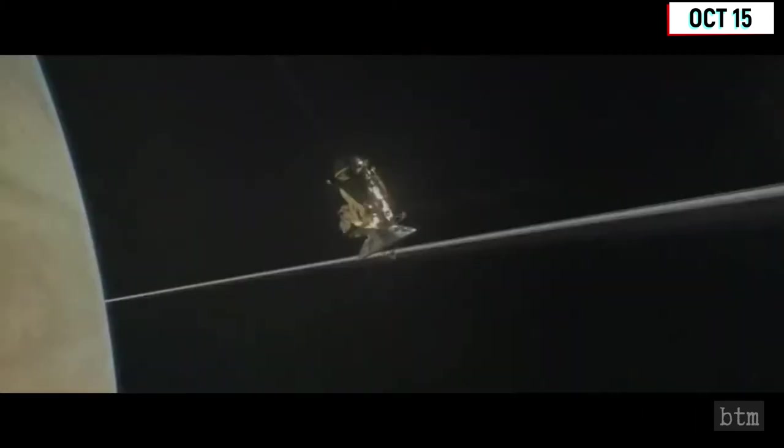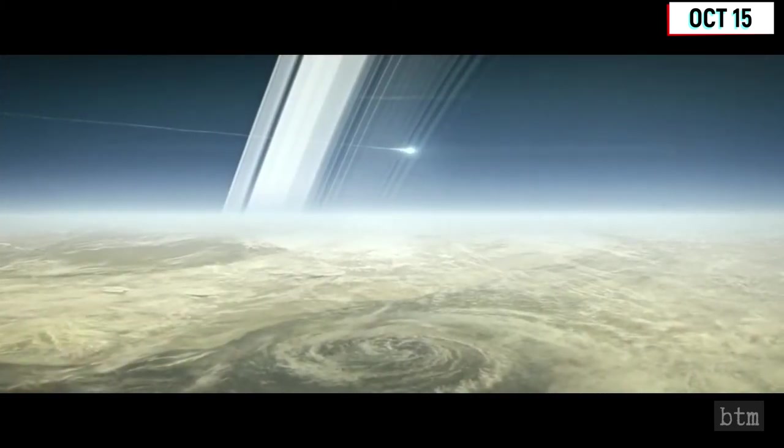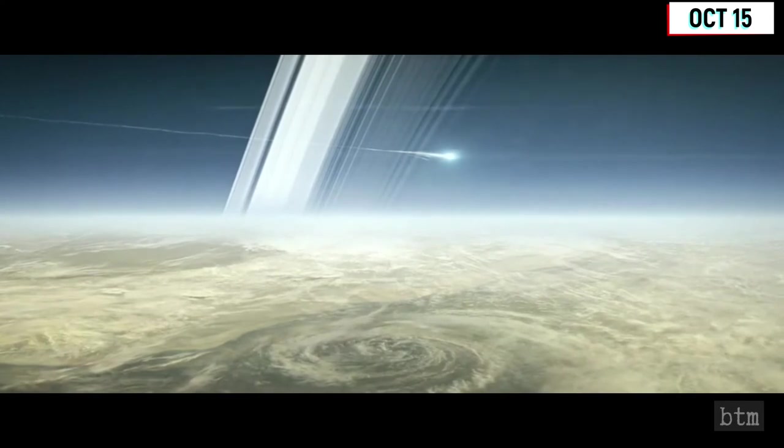After two productive extensions, the Cassini mission was terminated on September 15, 2017, and the probe was directed into Saturn so that it would burn up in Saturn's atmosphere.